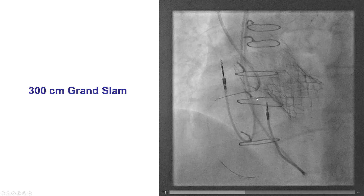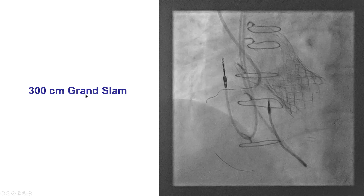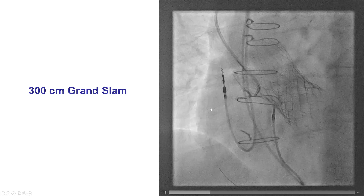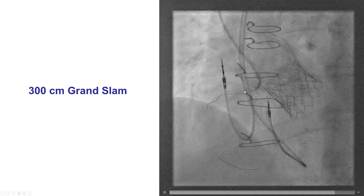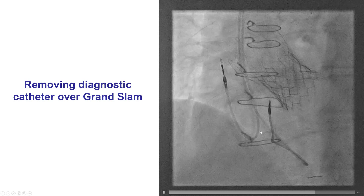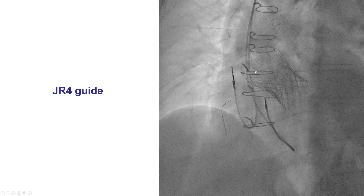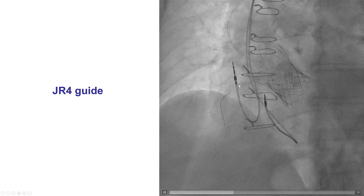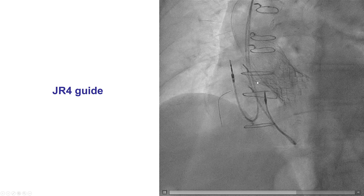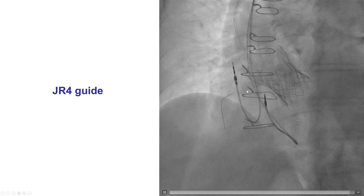To exchange the catheter, the plan was to use the diagnostic to engage, then put a supportive guidewire such as a Grand Slam all the way into the right coronary artery, and then exchange the diagnostic for the guide over this guidewire. The Grand Slam stays in the right coronary artery, the diagnostic catheter is removed, and then we advanced a GR4 guide catheter. There was some pullback of the Grand Slam guidewire, but eventually we were able to get close to the origin of the right coronary artery with the guide, using this guidewire as the rail.